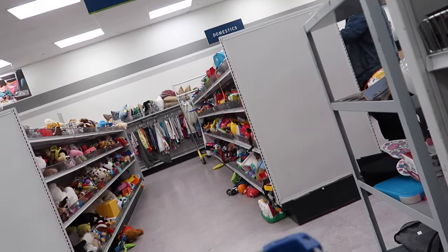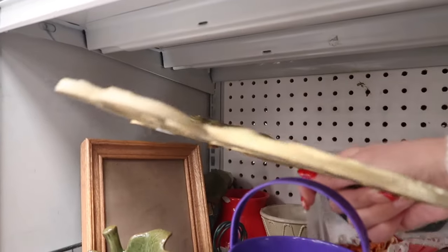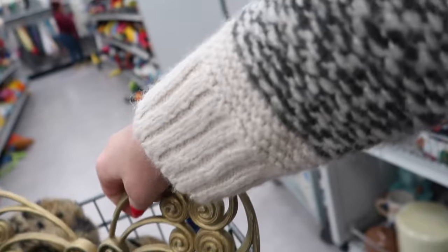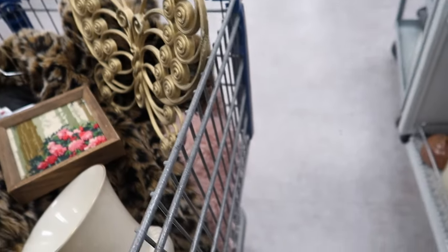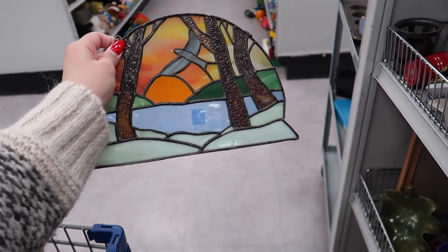Wait, that is cute — but this — oh my gosh! Perfect. Oh my gosh, I knew this thrift store was gonna be a hit. What in the world, that is so pretty.